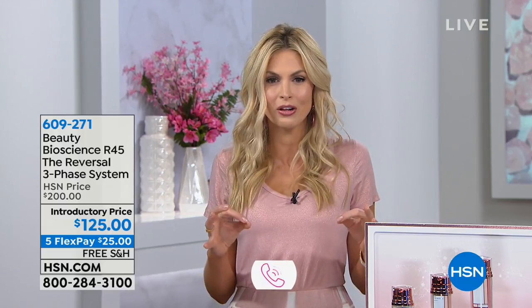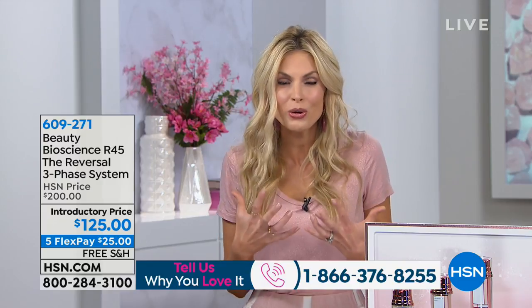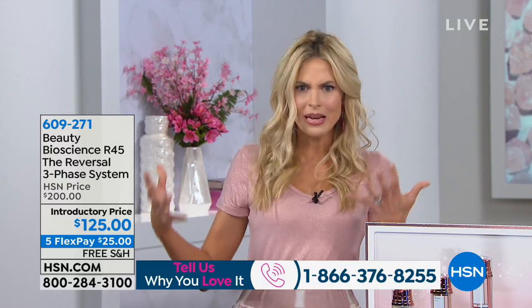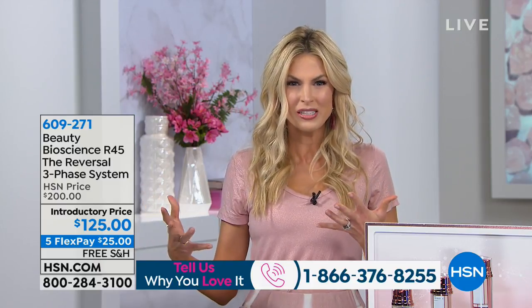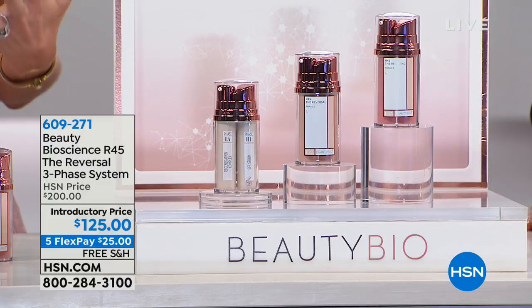Someone like me could never have used retinol before. I'm light-eyed, light skin, way too sensitive. But 10 out of 10 dermatologists use and tell you to use retinol. So we had to make a new molecule, because retinol was originally invented for acne and they found that it had these amazing side effects with wrinkles, but it still was really, really harsh on the skin.